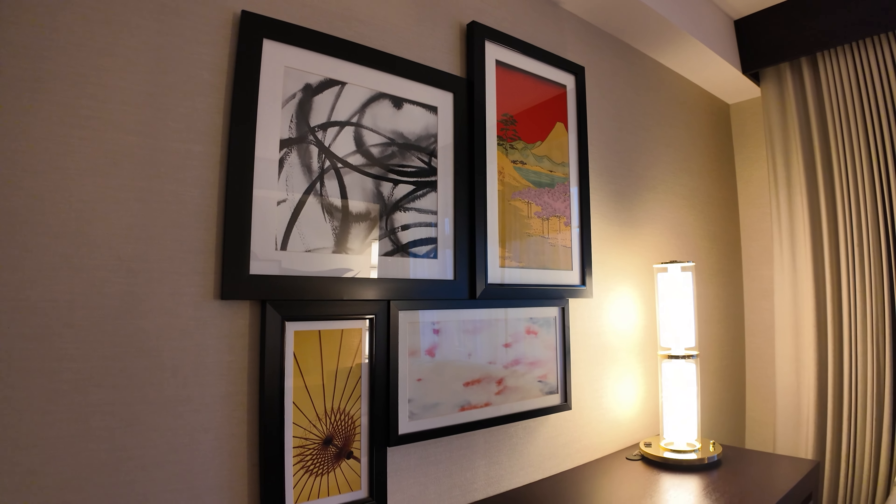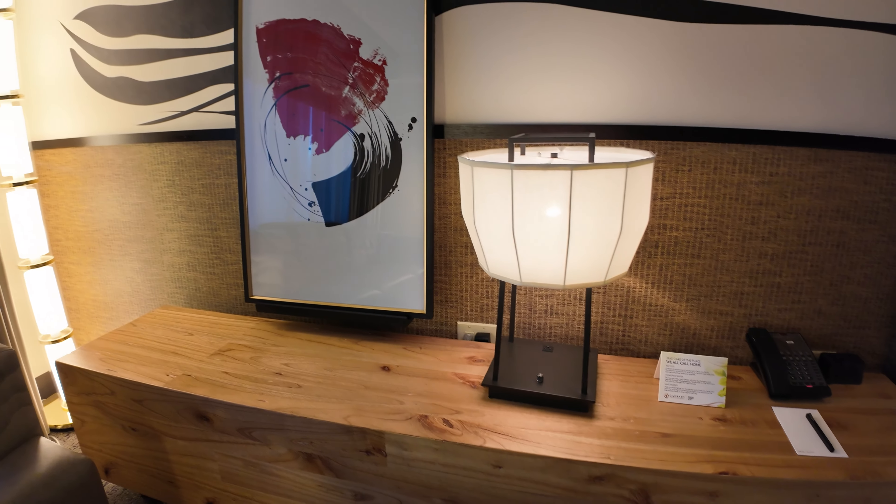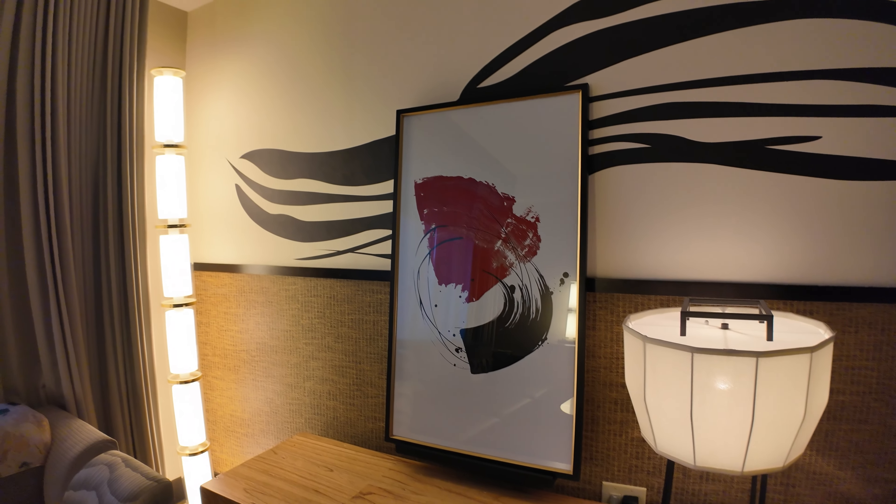You pull it out, you have about 30 seconds to either put it back or take it — because when that 30 seconds is up, it's going to charge to your room. And then right here is your work area. You got four nice Japanese paintings and drawings that go real well with the room. Also on the right side, a big standing lamp on the corner.